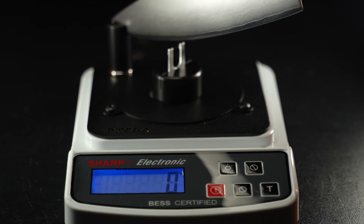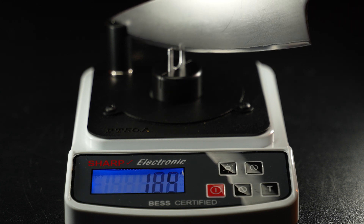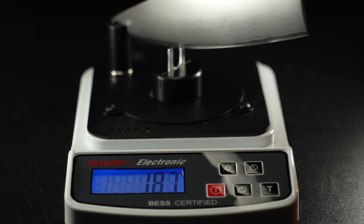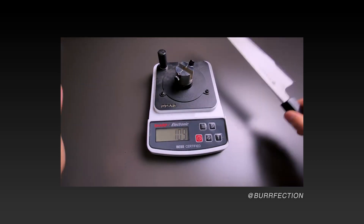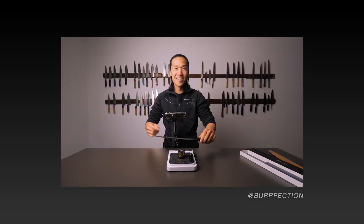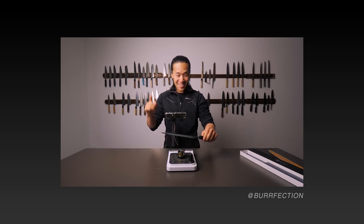Straight out of the box, we measured the sharpness of these blades using the BESS test. The lower the number, the sharper the blade. This test is a very handy proxy for measuring sharpness — quick, and I love that I can compare my measurements before and after sharpening, or versus some other knife enthusiast across the internet. 109 this time. Oh my goodness — that is sharp.